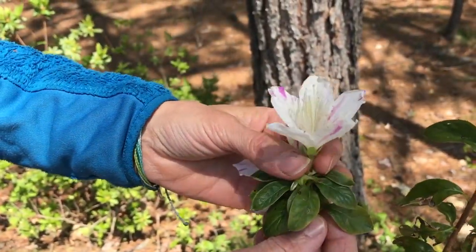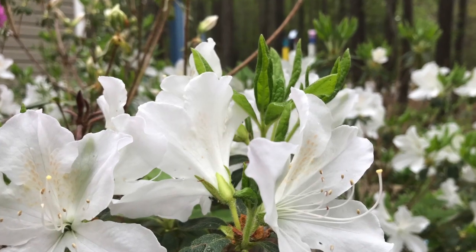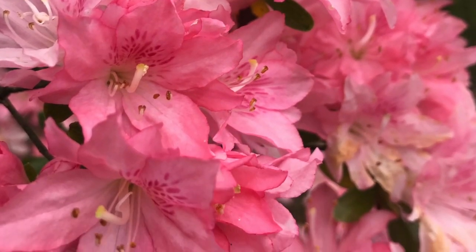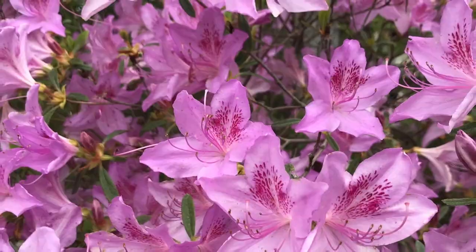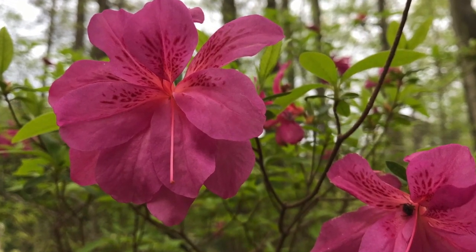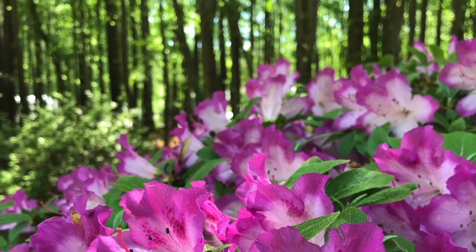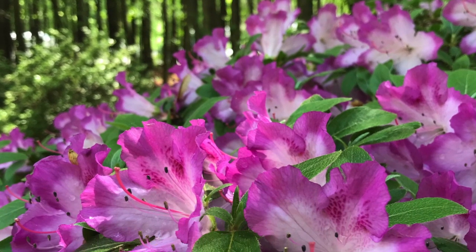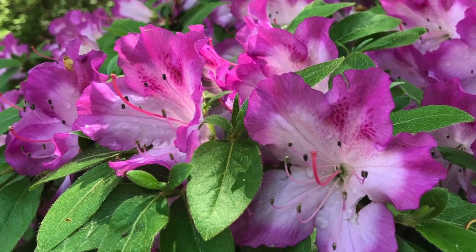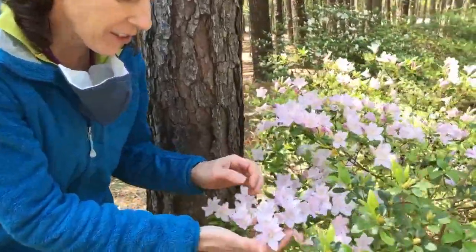We have dark pink blossoms and white blossoms, salmon blossoms and light pink blossoms. We've got reddish blooms and coral and purple blooms too. Look at that color — what name would you give that color? If you were to name this azalea bush, what name would you give it? We have such a variety of colors — take a look at this one, look real close.